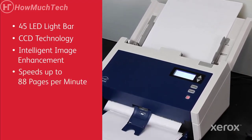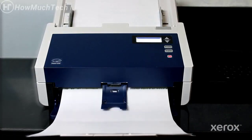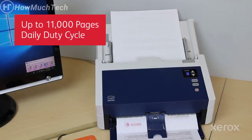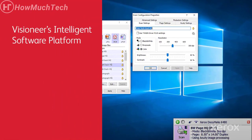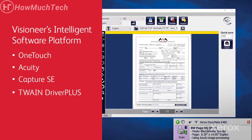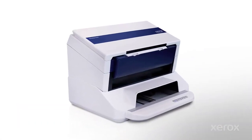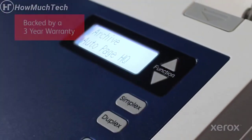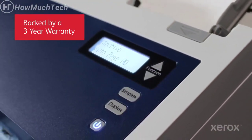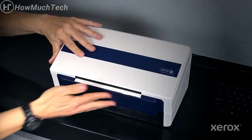Speeds up to 88 pages per minute. Acuity PC Optimization and Visioneer Twain Driver Plus assure full-speed scanning. Daily duty cycles up to 11,000 pages per day, and award-winning dual-motor reversing rollers means you can count on reliability. Visioneer's intelligent software platform has everything you need, from one-touch scanning to new capture software and Abbyy's leading OCR technology. With the optional Passport Scanner accessory, the 6400 Series becomes an ID scanning flatbed or ADF powerhouse. Including a 3-year warranty, the Xerox Documate 6400 line offers the performance, reliability, and economic value busy workgroups demand.